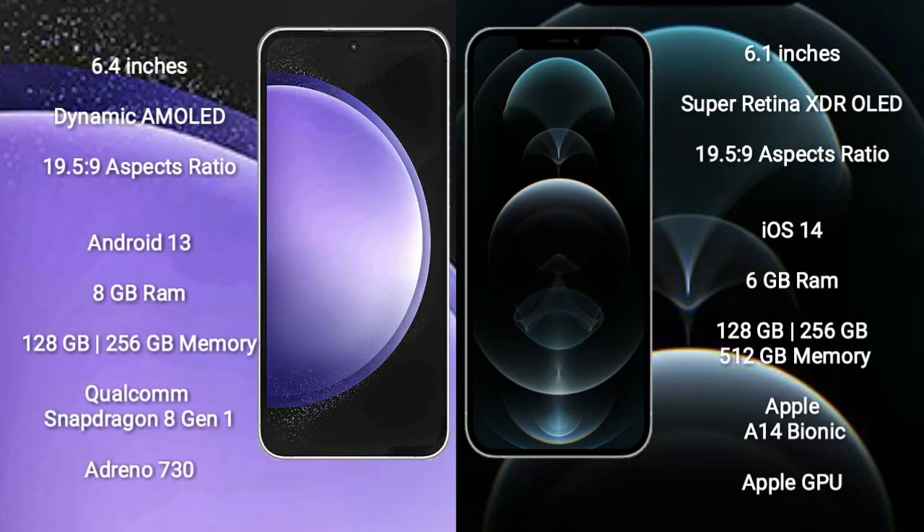Samsung Galaxy S23 FE comes with a 6.4-inch Dynamic AMOLED Display and aspect ratio of 19.5:9. iPhone 12 Pro comes with a 6.1-inch Super Retina XDR OLED Display and aspect ratio of 19.5:9.